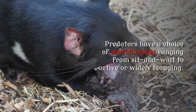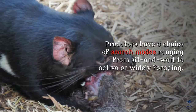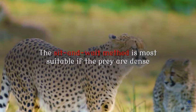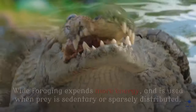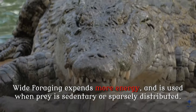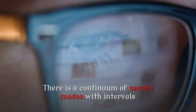Search. Predators have a choice of search modes ranging from sit-and-wait to active or widely foraging. The sit-and-wait method is most suitable if the prey are dense and mobile, and the predator has low energy requirements. Wide foraging expends more energy, and is used when prey is sedentary or sparsely distributed. There is a continuum of search modes with intervals between periods of movement ranging from seconds to months.